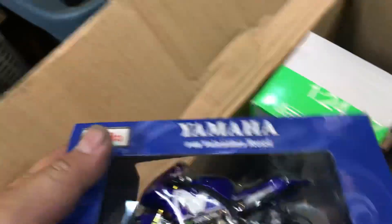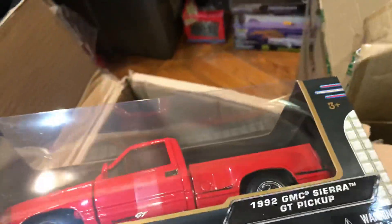This is Audi. Mercedes AMG. Little motorcycle. AMG. Another Audi. 454. Pretty cool.